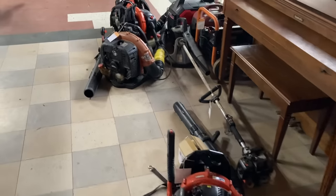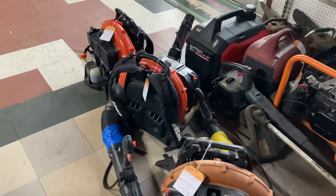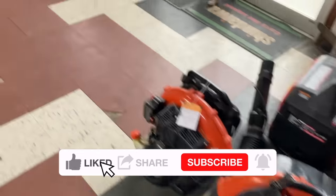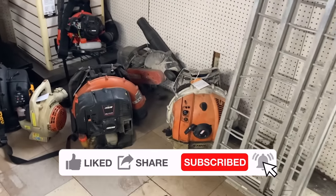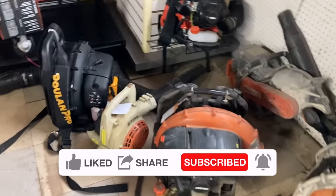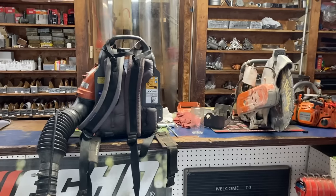Good morning. It is Monday and it is a nasty, gloomy, rainy day outside. Let me show you what I got in the shop from about Wednesday to Friday last week and see what I can get done today. I still haven't cleaned up my back room so I'm sticking everything here on the floor, and as you can tell it is blower season. I've got all these backpack blowers in over the last few business days and hopefully I can knock them all out today.